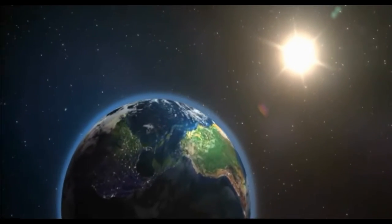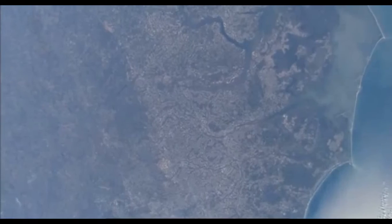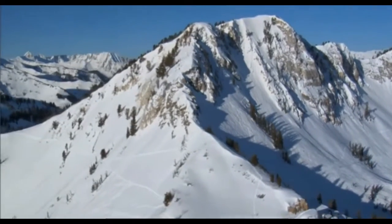The Earth is covered with a variety of different features: oceans, plains, rivers, valleys, mountains, and one of the most dramatic — volcanoes.